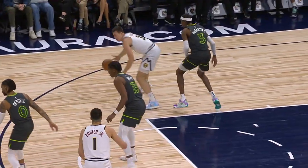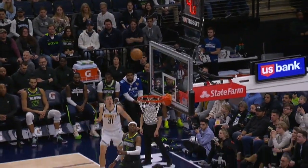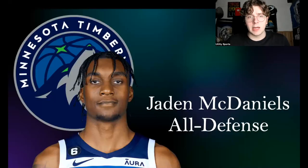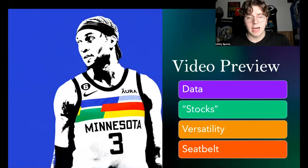Jayden McDaniels has been fantastic pretty much night in, night out on that end of the floor. We're going to break down everything that's gone into him being an All-Defense Team member in my eyes, starting with some data — on/off splits, how good the Timberwolves are with or without him, contest ratings, and defensive field goal percentage allowed.